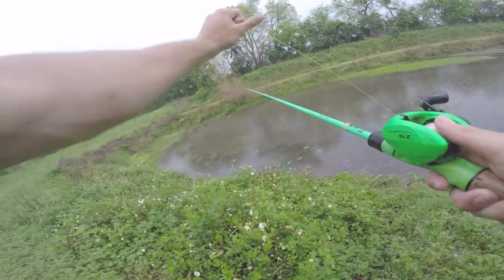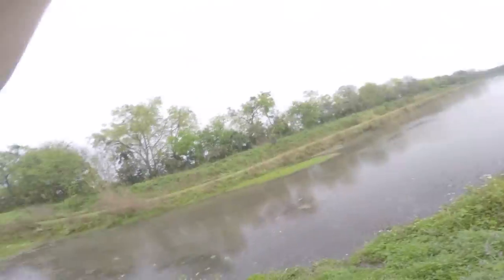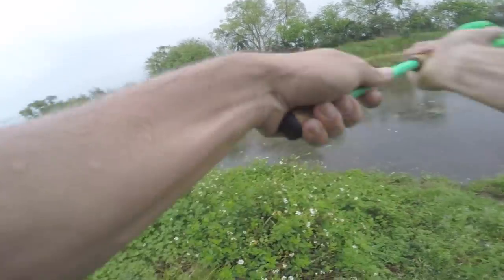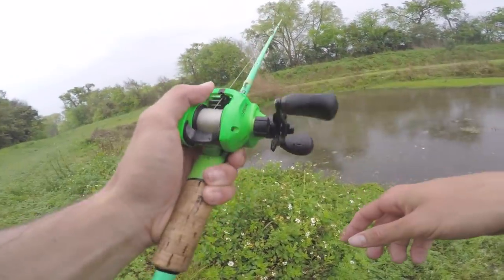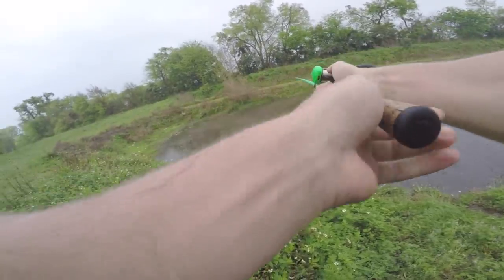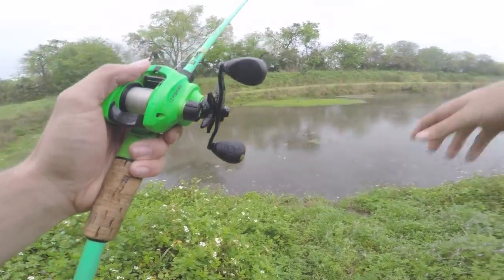He bit it right where I just cast it — there might be something they're stacked on. Working it really slow. I feel a little bit of something down there. I got another one — he's running with me. It's like a little hole compared to everything else out here. This is like a little deep hole on the pond and they're just stacking down in it — definitely the deepest part.